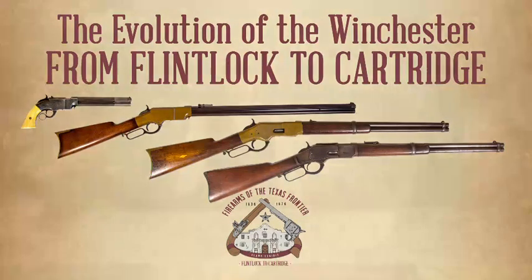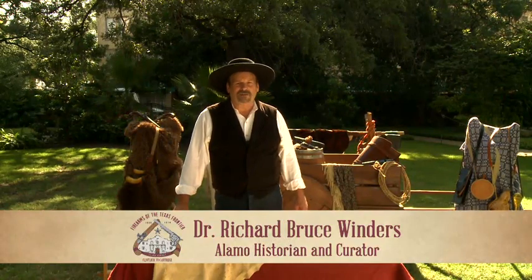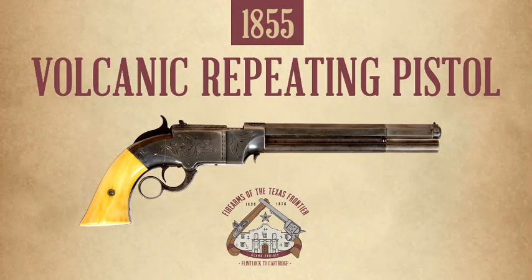A tremendous change in firearms technology happened from 1836 to 1876. One of the firearms most instrumental in that change is the Volcanic Repeating Pistol.